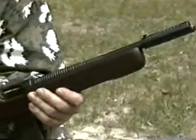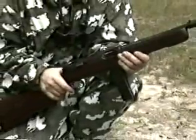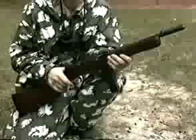The U.S.-made Reising submachine gun is chambered for the .45 ACP cartridge and was patented in 1940. It was produced at a time when production of the Thompson submachine gun could not meet demand. The weapon fires from a closed bolt.